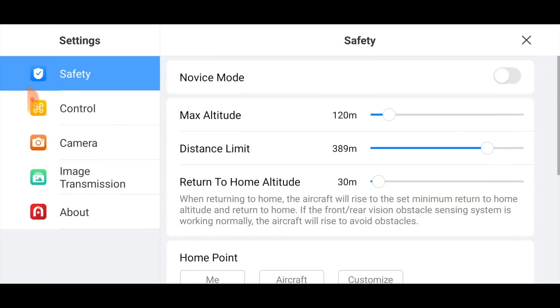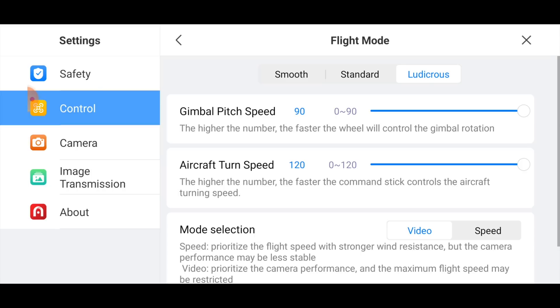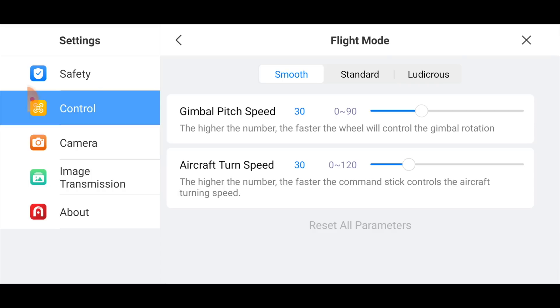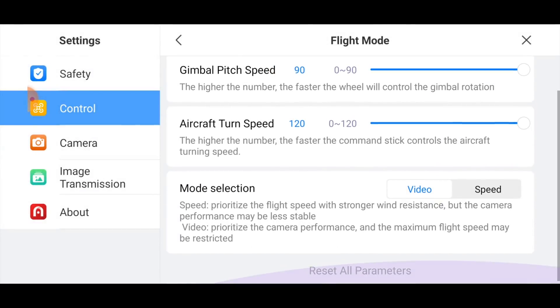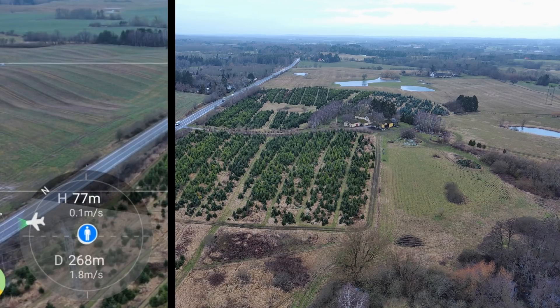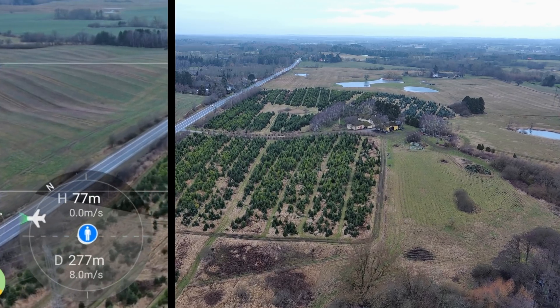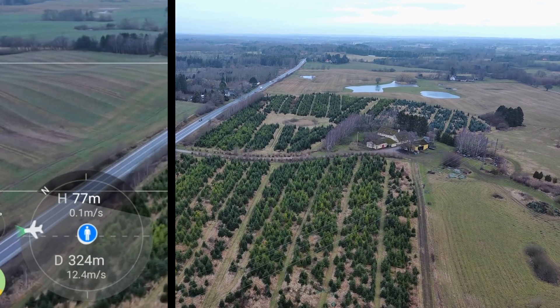What Autel has done here is under Flight Mode you have different parameter options for the different flight modes. If we go under Ludicrous, we have the option to prioritize between stable video and speed. Right now let's leave it in video mode where it prioritizes nice video, and keep an eye out for the yellow indicator.